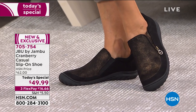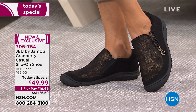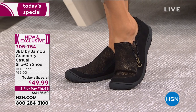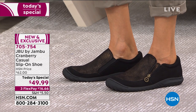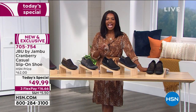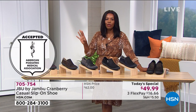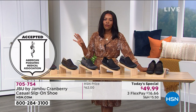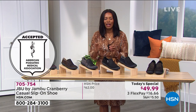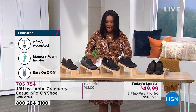I know my toes have wiggle room, and I know they've got that great support that I'm looking for. These are accepted by the American Podiatric Medical Association — accepted for promoting good foot health. If you're saying that's what I need in my closet, I don't need a closet filled with shoes that I'm only going to feel good in for about an hour or two. I want shoes that my feet can count on and feel great in and look good all at the same time. That's our Today Special.